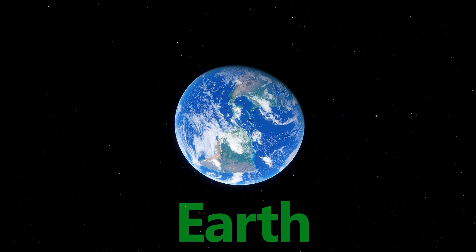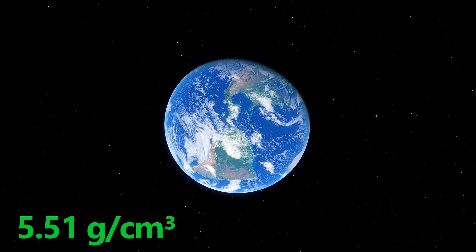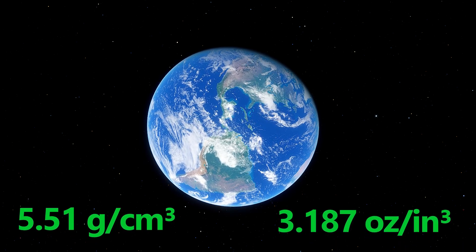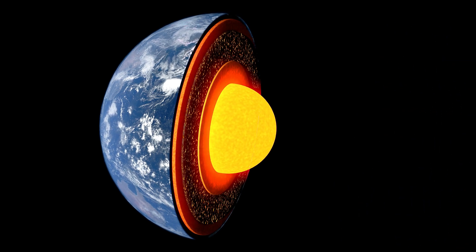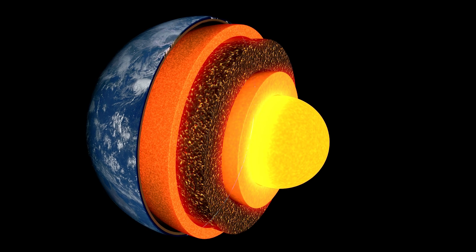Finally, Earth tops the chart as the most dense planet at 5.51 grams per cubic centimeter or 3.187 ounces per cubic inch. Our home is a complex blend of a solid iron core, liquid outer core, mantle, and crust — layers that all contribute to its high density.